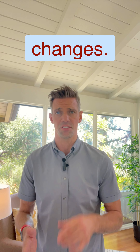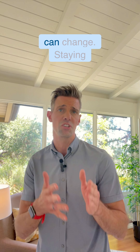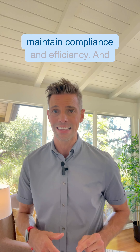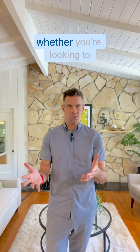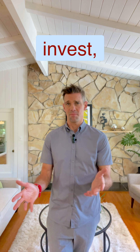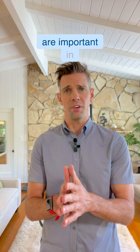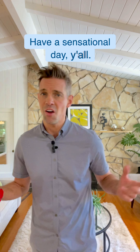Also, stay informed with tax law changes. Tax laws related to real estate investing can change. Staying informed helps you adapt your strategies to maintain compliance and efficiency. And whether you're looking to buy, sell, or invest, maximizing your returns and minimizing your tax liabilities are important in strategic real estate investing. Have a sensational day, y'all.